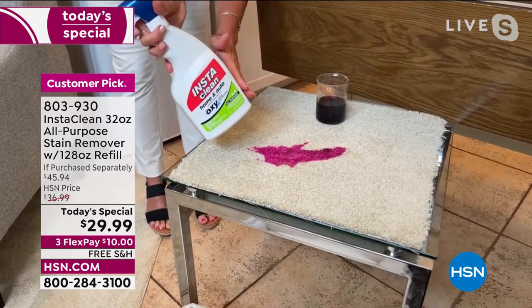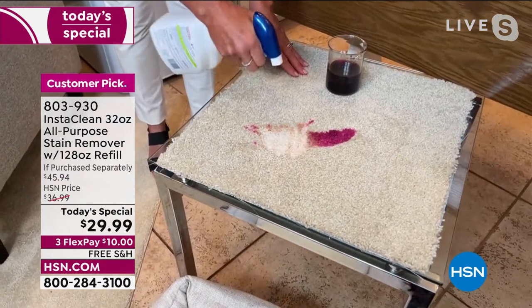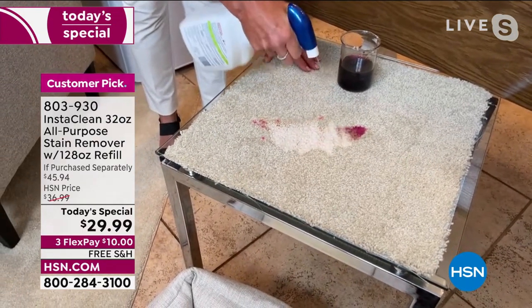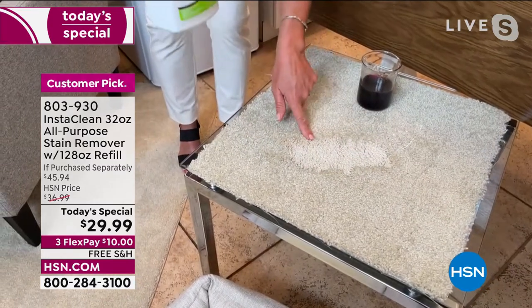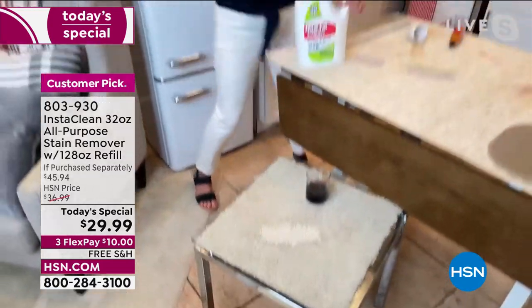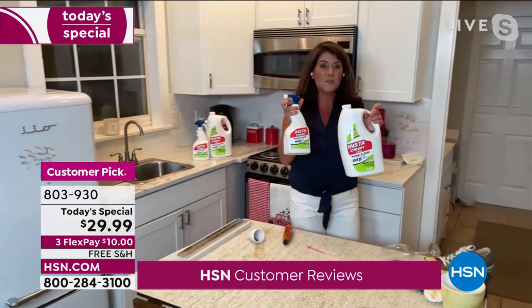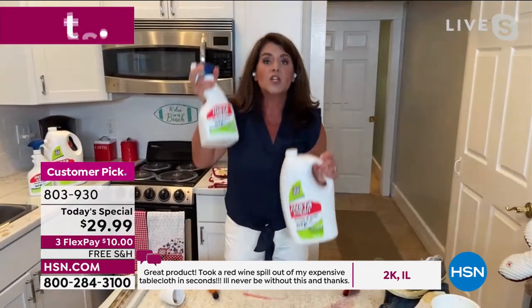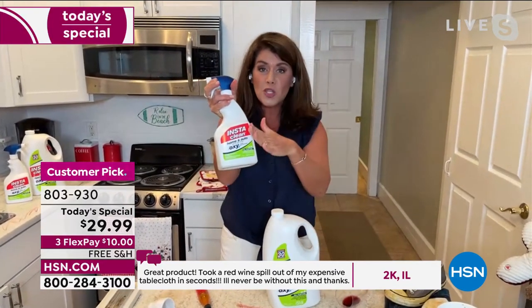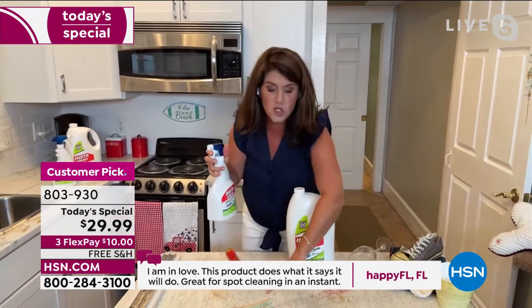Look at what's happening — it's so big. With InstaClean, you simply take it, there's no mixing, no measuring. Blood, motor oil, grass stains, chocolate, coffee — you're going to spray and walk away. This is a big deal right now because we don't have this size in stock much. This is a gallon refill plus a filled 32-ounce bottle. You're going to have this for almost a year.